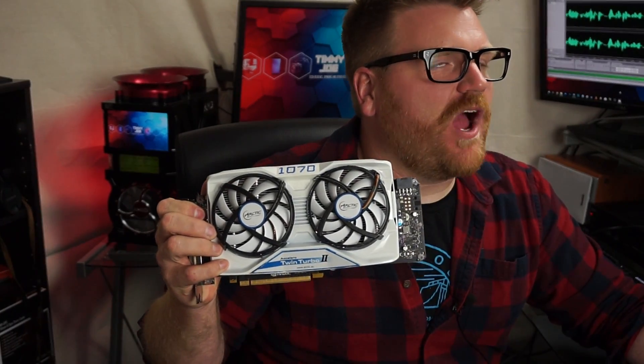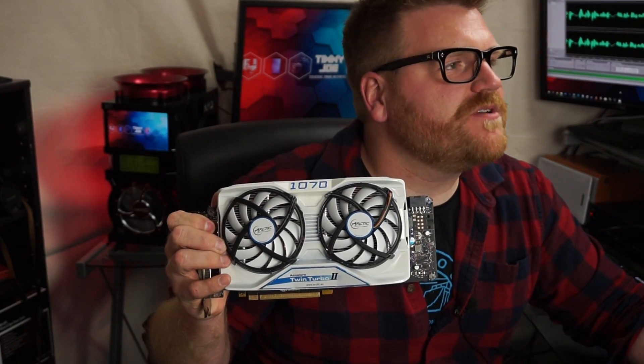And the best part is, even at like 80% fan speed on this thing, it's like a quarter — if not 20% — of the noise of the stock cooler. It's one of the quietest cards I've ever heard, especially at load. It's amazing.